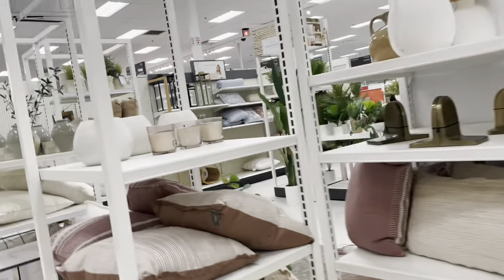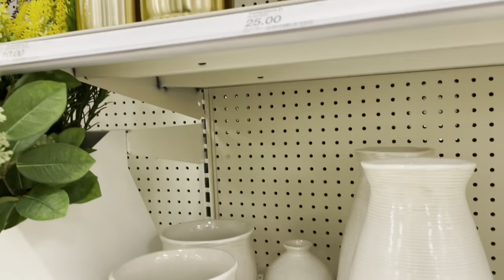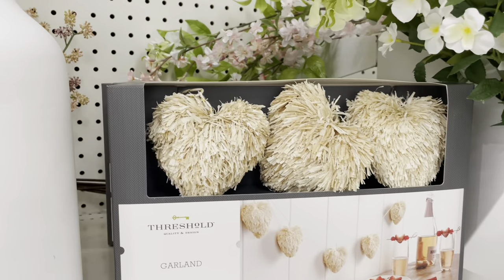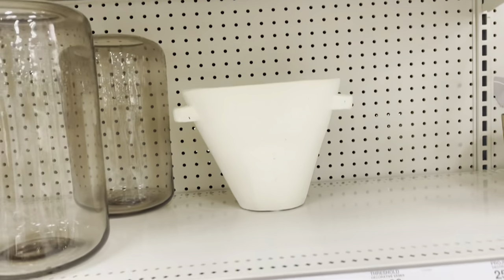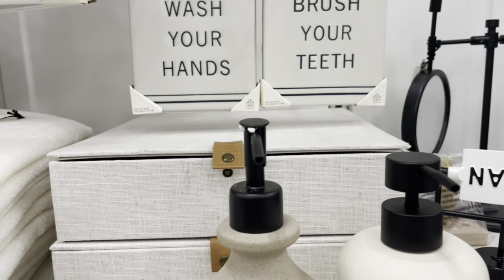Let's see if they have anything new — it looks kind of empty over here. Also I don't know if I'm going to have to do a voiceover because of the music, so we will see. This is pretty cool. This is the new soap dispenser — I think I like this one better.